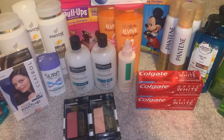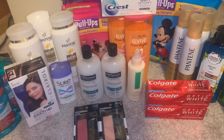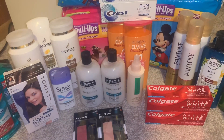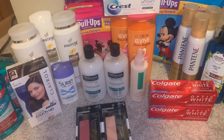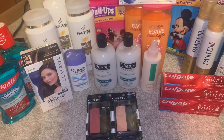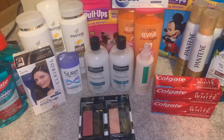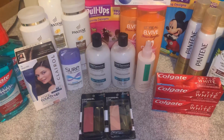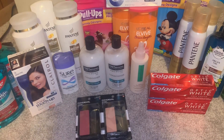I used three $1 coupons from the inserts this week, a $1 mouthwash coupon, and a $5 off $20 Colgate CRT. I got $4 Extra Bucks back for the mouthwash and $8 Extra Bucks back for the toothpaste. The total was a $0.06 money maker.